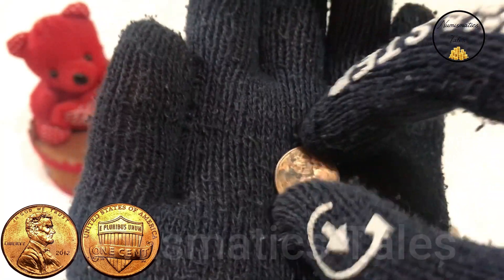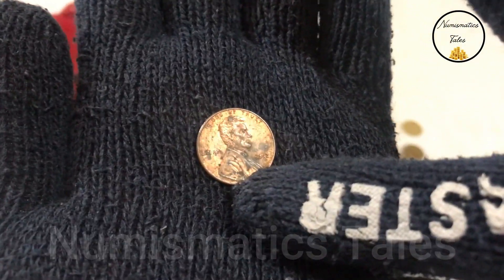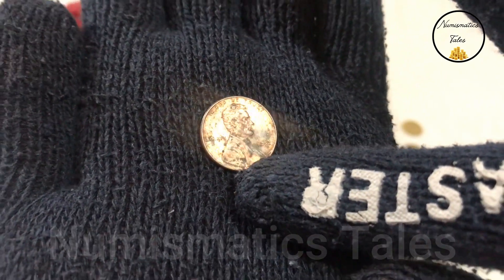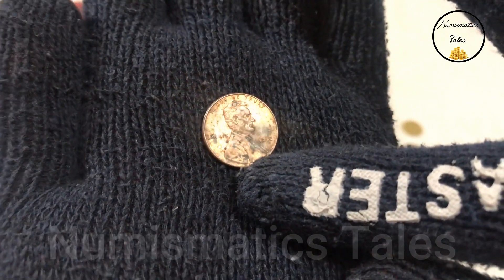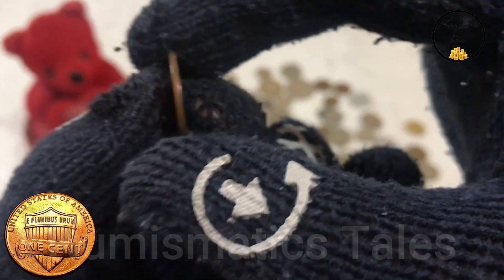One of the most distinctive features of the 2012 1 cent penny is its composition. Unlike older pennies, which were made of copper, the 2012 penny is composed of a zinc core with a copper plating. This change was made to reduce production costs and conserve resources.